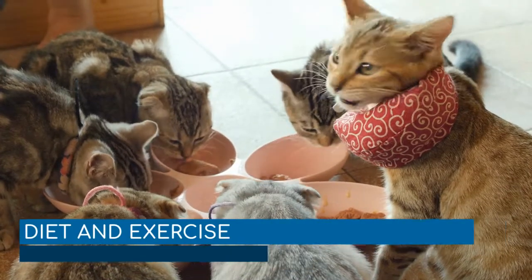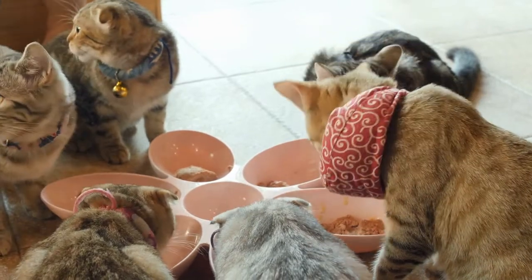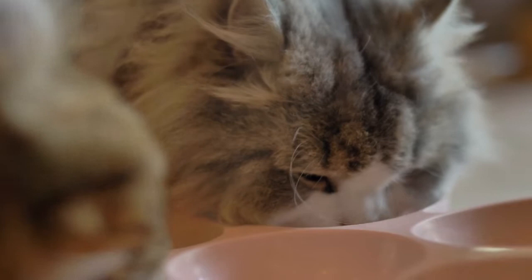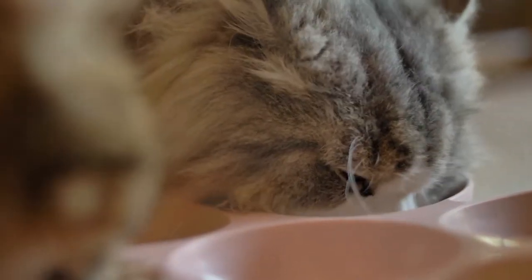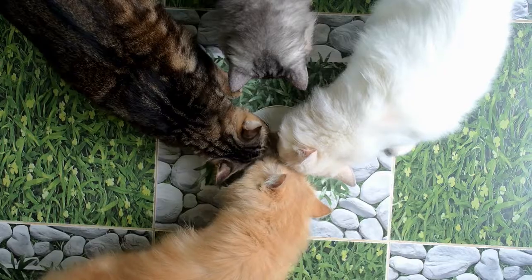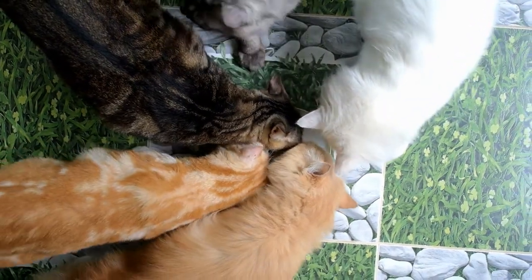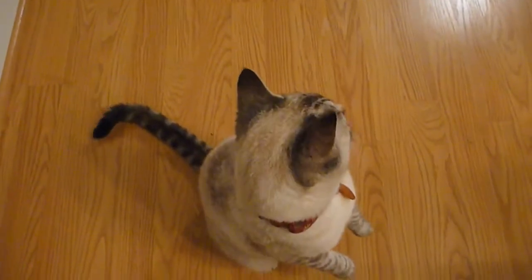Diet and exercise. The food your cat consumes plays an important part in overall heart health and in preventing debilitating heart diseases. A heart-healthy diet includes high-protein, low-sodium cat food that will reduce fluid buildup and make it easier for your cat's heart to pump properly. Additionally, senior cats may have more trouble gaining or losing weight, so adjust their diet accordingly. Exercise is also important to maintain heart health, but may be tougher for you as a cat owner.